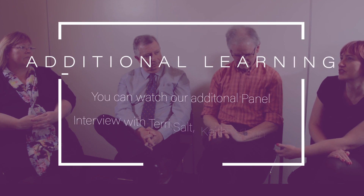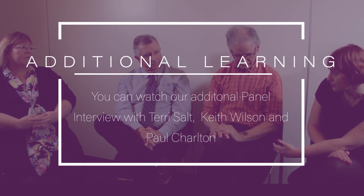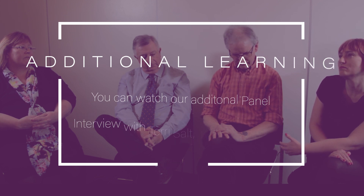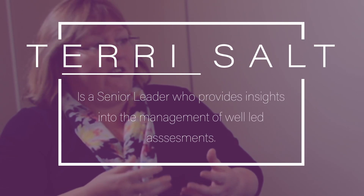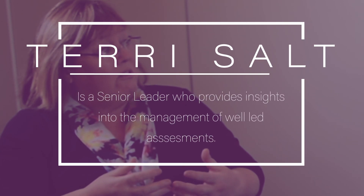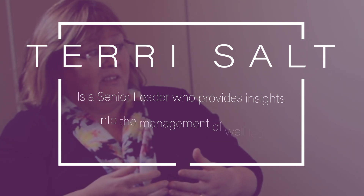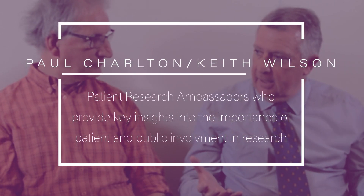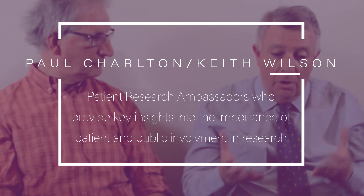At the end of the video, there is an opportunity to hear an interview with my colleague Terry Salt and two patient research ambassadors. Terry is a senior leader and provides key insights into the management of well-led assessments. Paul and Keith are patient research ambassadors and provide key insights into the importance of patient and public involvement in research.